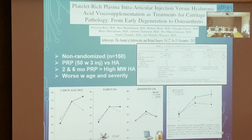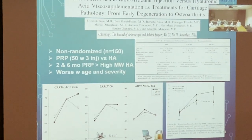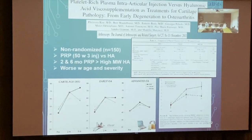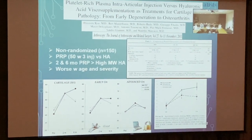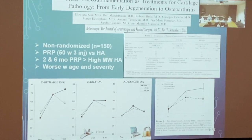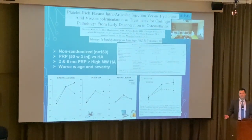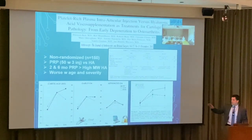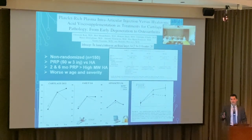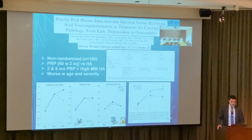PRP versus hyaluronic acid: early treatment is better. In a non-randomized study of 50 people with three injections, PRP was significantly better than hyaluronic acid at two and six months, but results worsened with age and severity. I don't do this for grade 4 arthritis patients — these are patients who can run two or three miles before swelling, with moderate grade 2 to 3 arthritis. Selection is critical.